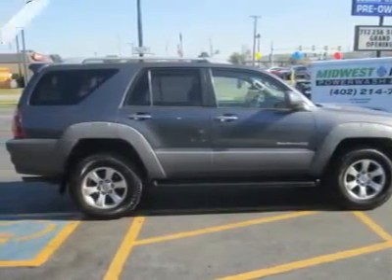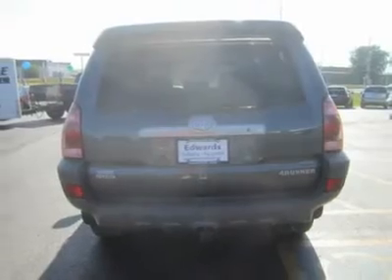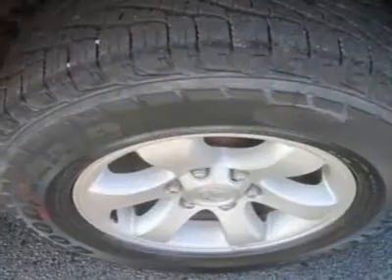The SR5 comes with just about everything, including lumbar support and a trailer hitch, plus all the power toys you would expect. The gauges are clear and easy on your eyes, the seats are super comfy, and this is perfect for work or play.